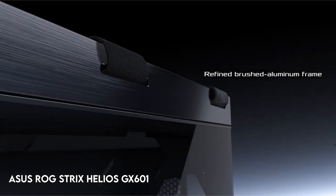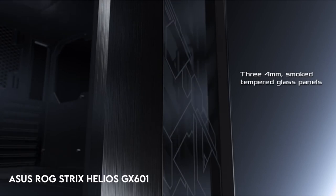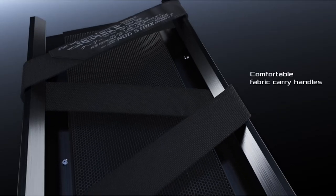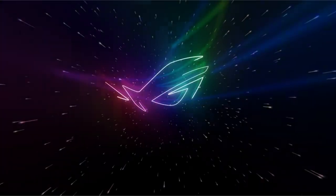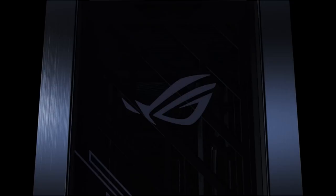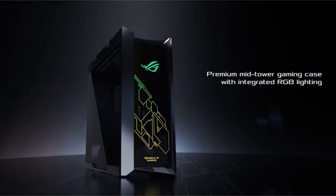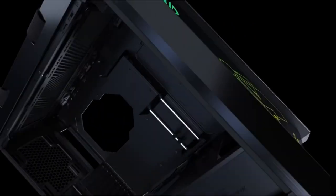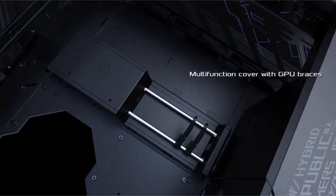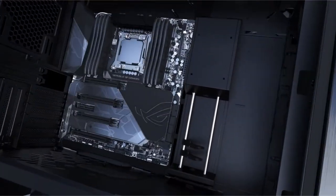At number 2: the ASUS ROG Strix Helios GX601. This mid-tower is built to support EATX motherboards and features a solid metal chassis with 4mm thick smoked tempered glass full-view side panels, making it both durable and visually beautiful. With a translucent rear panel and an adjustable multifunction cover that includes GPU support brackets and pre-run chassis wires, it provides great cable management.